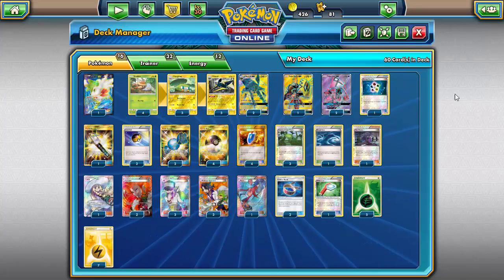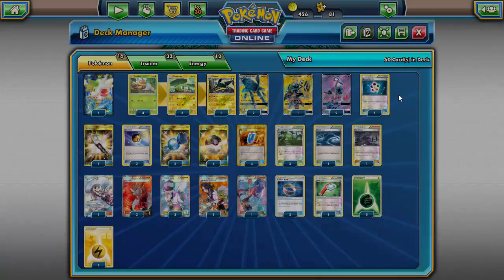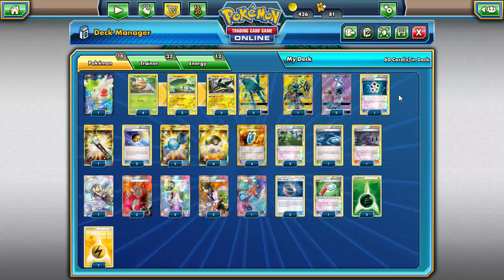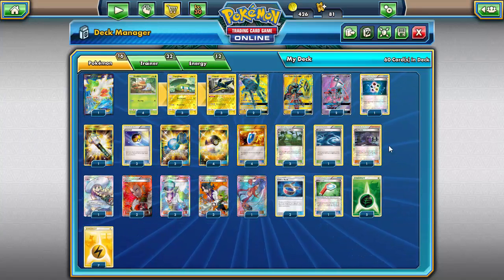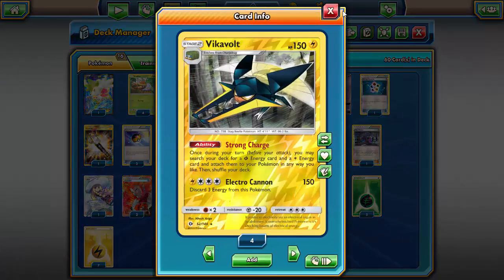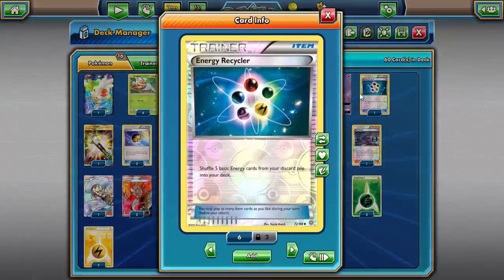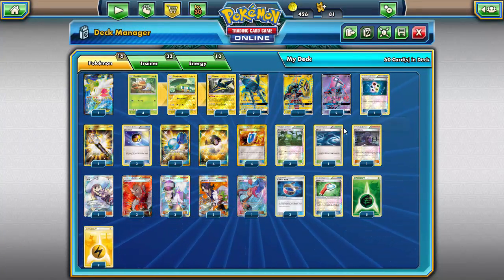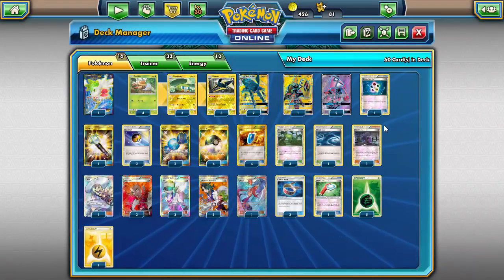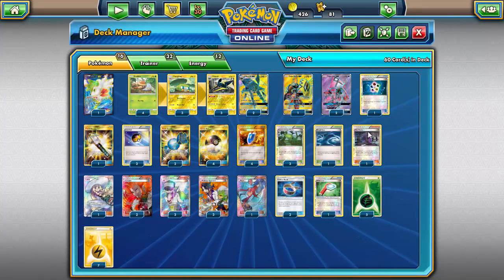Interestingly, Vikavolt GX has one retreat cost while regular Vikavolt has three — not sure what sense that makes. Onto the items: Energy Recycler — in every Vikavolt deck I highly recommend heavy energy recursion beyond just Super Rod. Strong Charge has to search from the deck, not the discard pile, so having energy stuck in the discard is wasted resources. I'm running Energy Recycler but may switch to Brock's Grit since it can be recycled with VS Seeker late game.